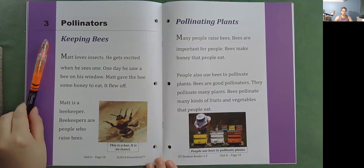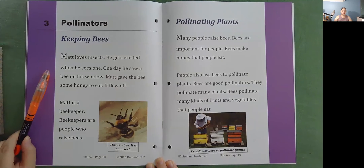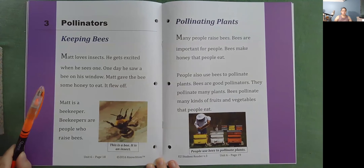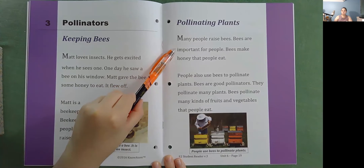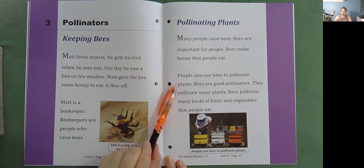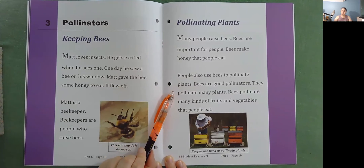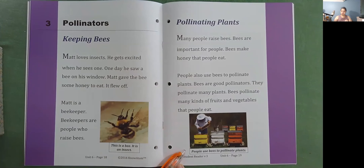Pollinators. Keeping bees. Matt loves insects — he gets excited when he sees one. One day he saw a bee on his window. Matt gave the bee some honey to eat and it flew off. Matt is a beekeeper. Beekeepers are people who raise bees. Pollinating plants: many people raise bees because bees are important. Bees make honey that people eat. People also use bees to pollinate plants — bees are good pollinators and they pollinate many kinds of fruits and vegetables that people eat.